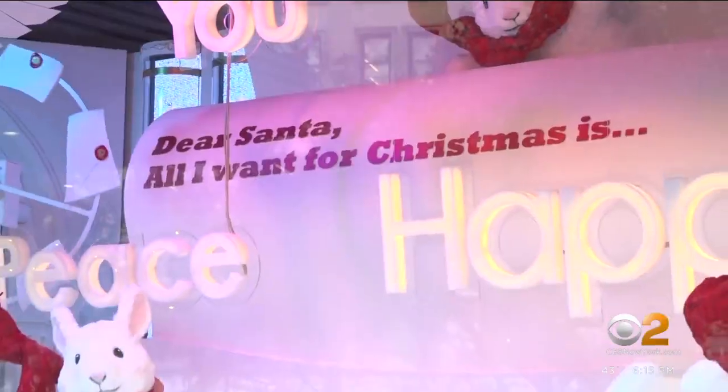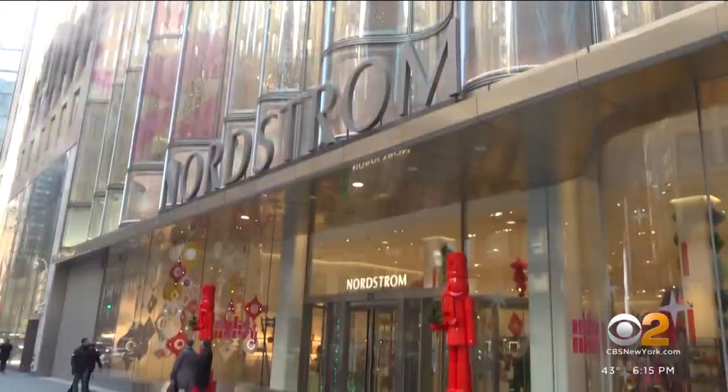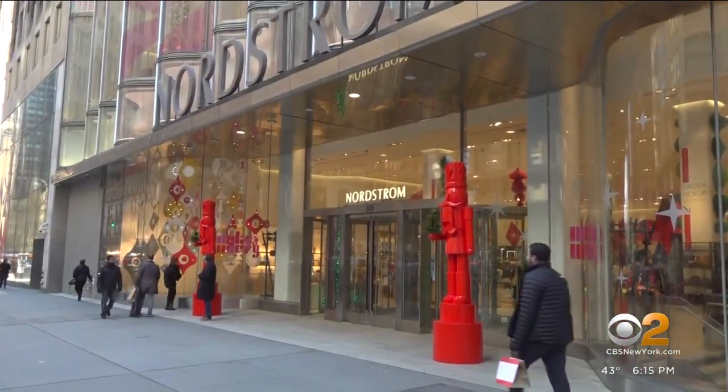So you guys are doing a window tour? Yes, we are. We're going to go in some stores too. Caroline and Ron Joseph are visiting from Cincinnati for the first time since 2019. They came just in time for that first sign of Christmas across the city's department stores. Nordstrom already has its colorful display out.